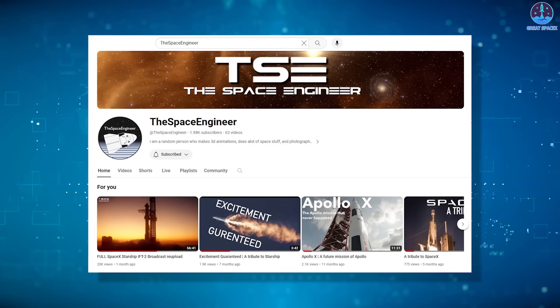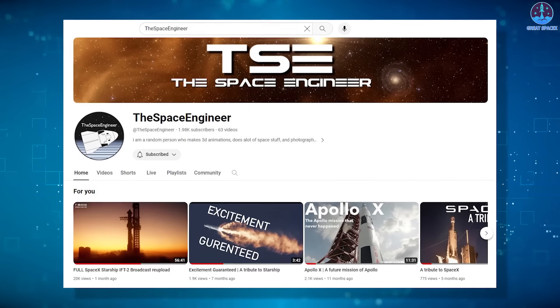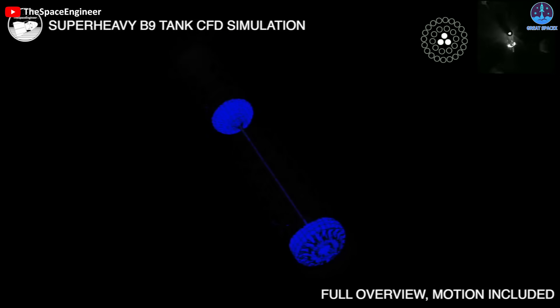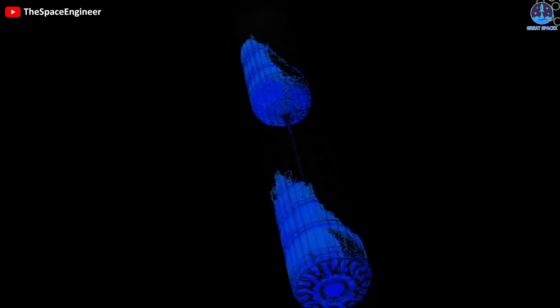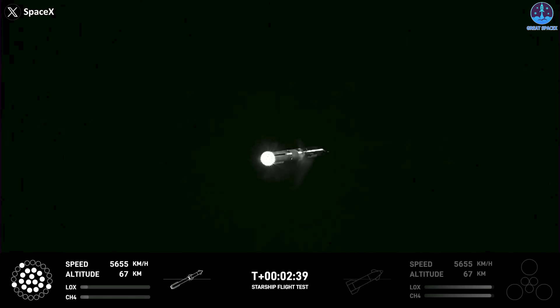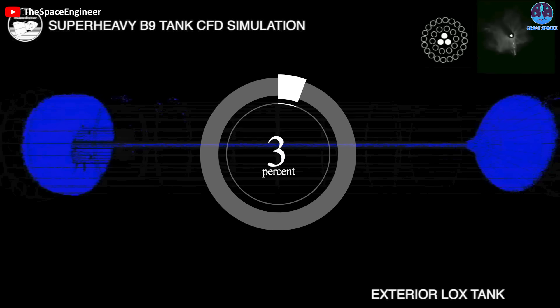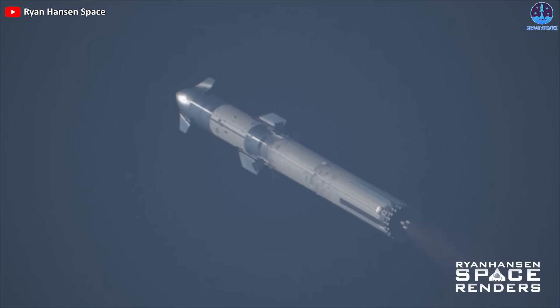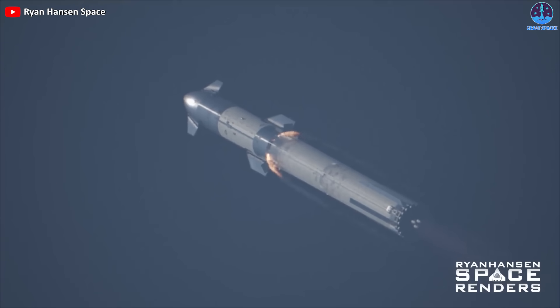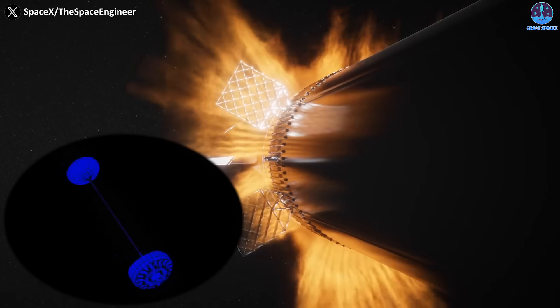A big thanks to the space engineer team for their tremendous efforts in creating these CFD images, allowing everyone to visualize the impact of fuel sloshing more easily. Returning to the issue, just before the engine cut off at T plus 2 minutes 39 seconds, there was very little remaining fuel in both the liquid oxygen and liquid methane tanks — only about 10%. Despite the significant empty space in the tanks, the acceleration kept the fuel pulled at the tank's bottom.